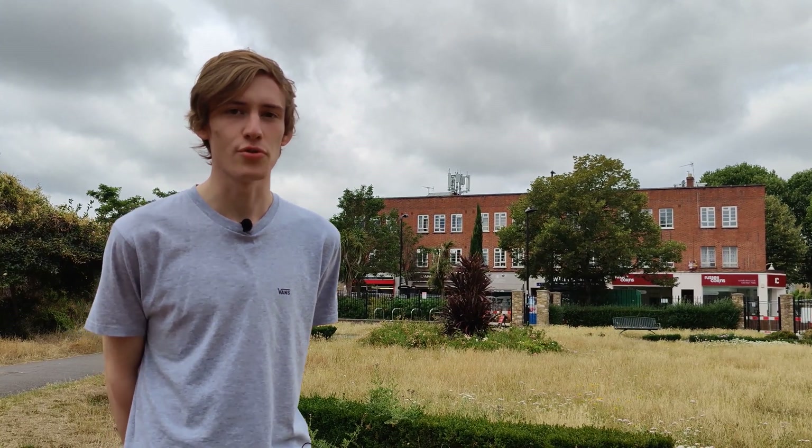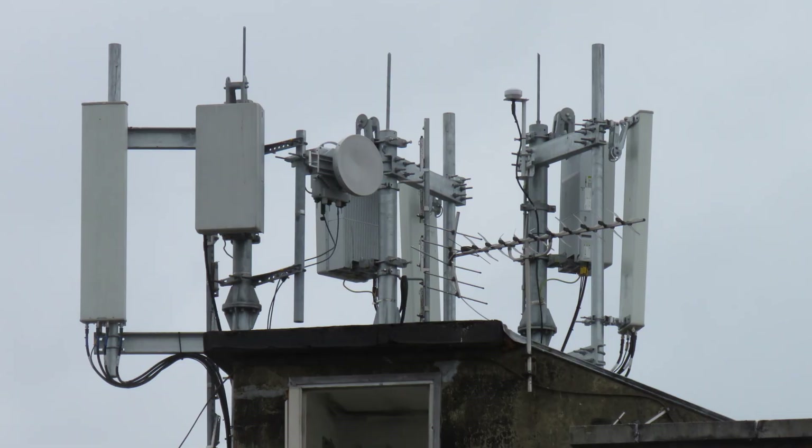Previously, sites like this were only available to Relish customers, which was former UK Broadband. The whole situation is a little bit confusing, however that doesn't matter now because these are accessible to all customers on 3 UK.